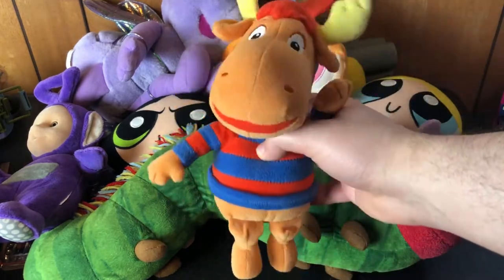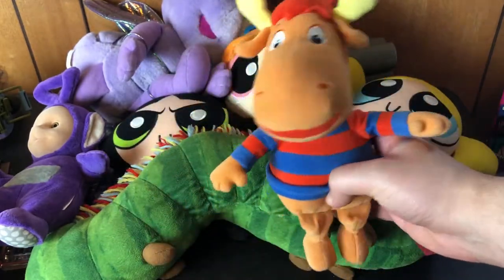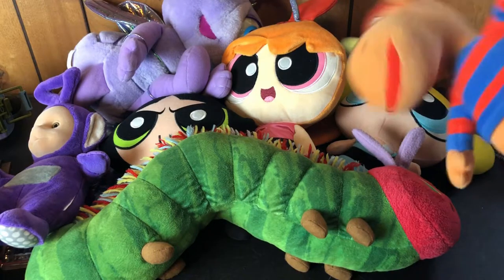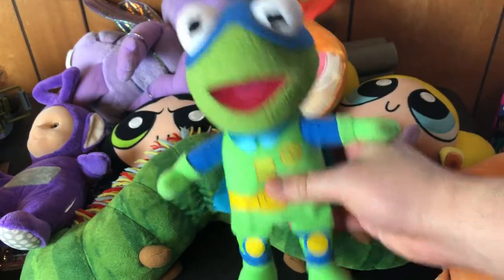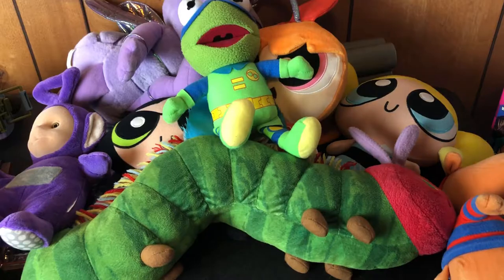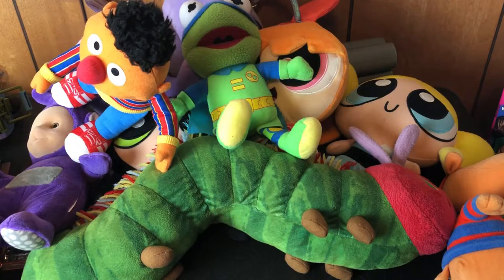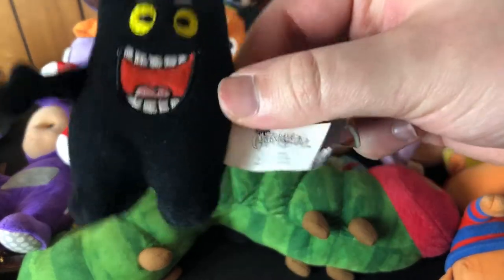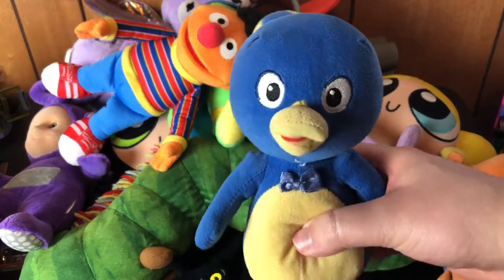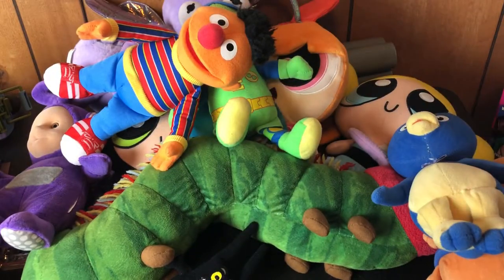Speaking of kids' shows, I have a Tyrone Backyardigans — my little sister used to watch this all the time, and still to this day the theme song gets stuck in my head. We have a Super Kermit, an Ernie from Sesame Street, a Cat Scratch guy from the 2007 McDonald's promotion. Oh, and here's Pablo from Backyardigans — gold Tyrone too. His little propeller hat's kind of cut but there's his buddy.